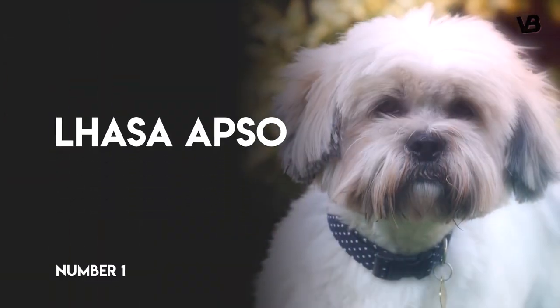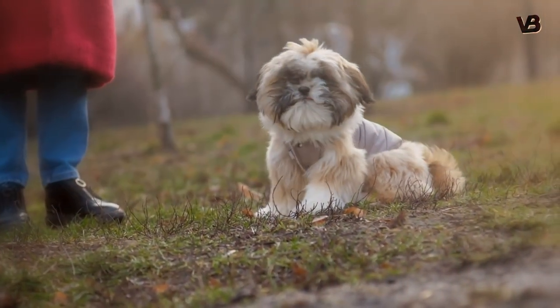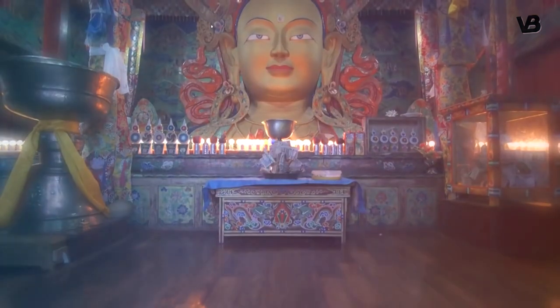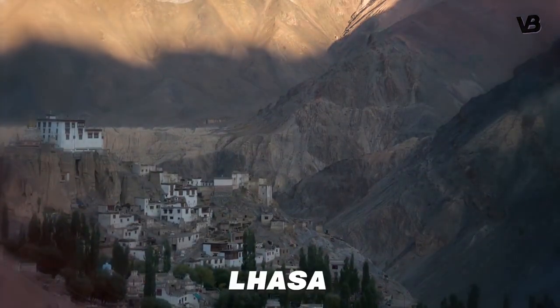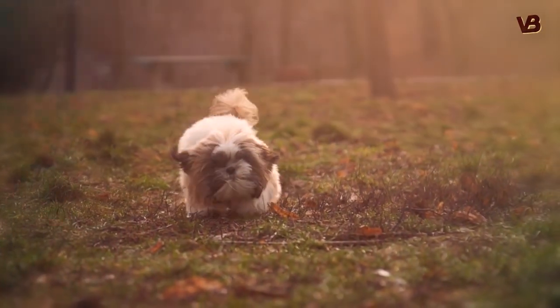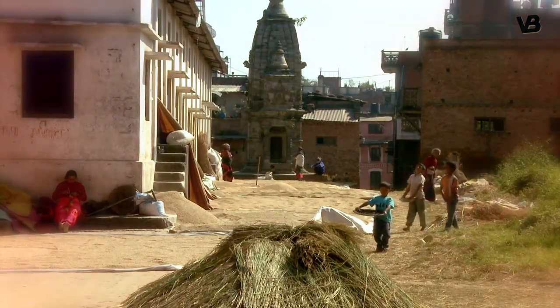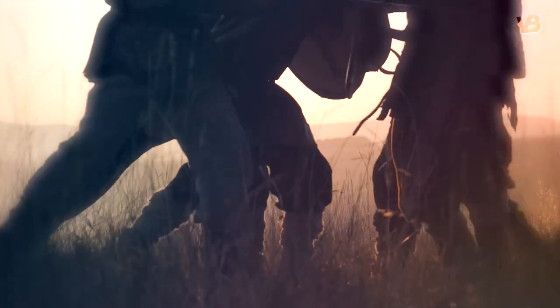Number 1: Lhasa Apso. The Lhasa's primary function was that of a household sentinel, guarding the homes of Tibetan nobility and Buddhist monasteries, particularly in or near the sacred city of Lhasa. The large Tibetan Mastiffs guarded the monastery's entrances, but the keen hearing and sharp bark of the Lhasa Apso served to warn residents by acting like a burglar alarm if an intruder happened to get past the exterior guards.